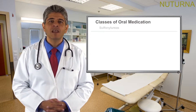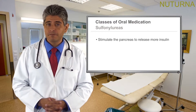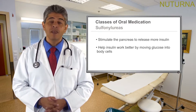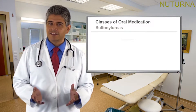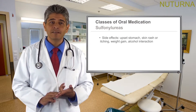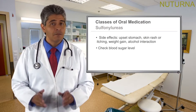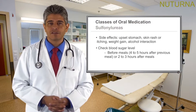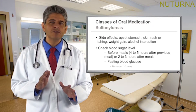Firstly, sulfonylureas. They stimulate the pancreas to release more insulin and help insulin work better by moving glucose into body cells. They may increase the risk of hypoglycemia, which is low blood sugar. Side effects include upset stomach, skin rash or itching, weight gain, and alcohol interaction. Check blood sugar levels before meals, four to five hours after the previous meal, or two to three hours after meals. Fasting blood glucose minimum one to two times per day.